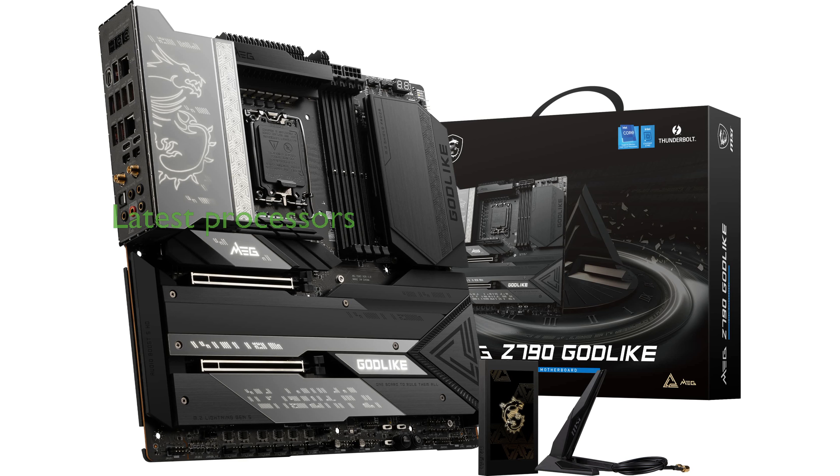The MSI MEG Z790 Godlike motherboard is designed to support the latest 12th, 13th, and 14th generation Intel processors, ensuring top-notch performance for high-end gaming.